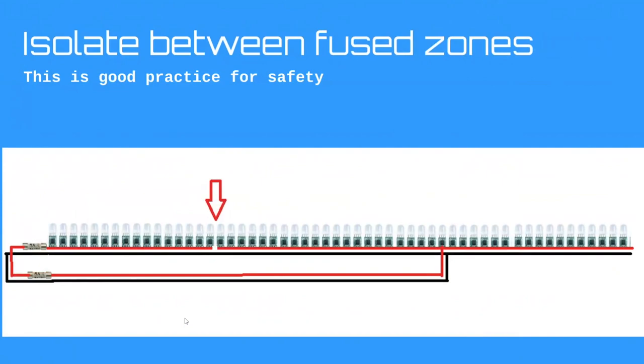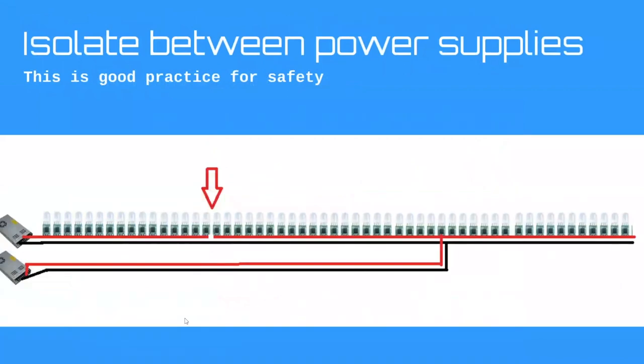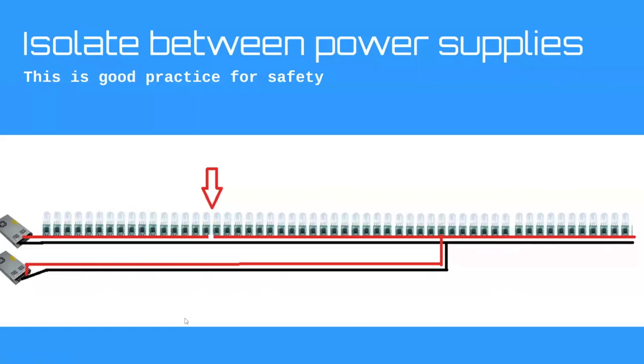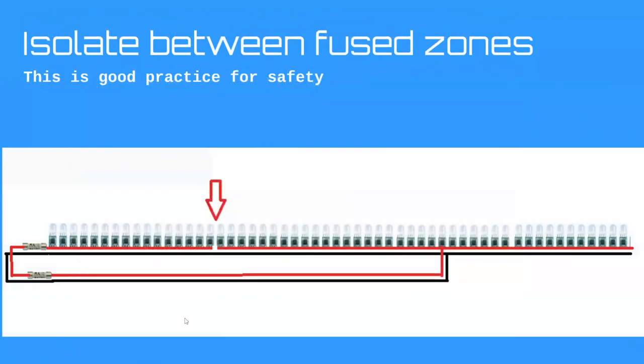Someone caught me once and said, 'Wait — doesn't that mean you're violating your beginning-of-the-string rule?' Good point. So we're updating that rule: always start by powering the beginning of the string with respect to the ground or negative wire. Looking at the example, the ground isn't cut — it's continuous for the entire pixel line. Where we cut is the positive wire halfway through. So we're updating the rule to say: always inject at the beginning with respect to the ground or negative wire.